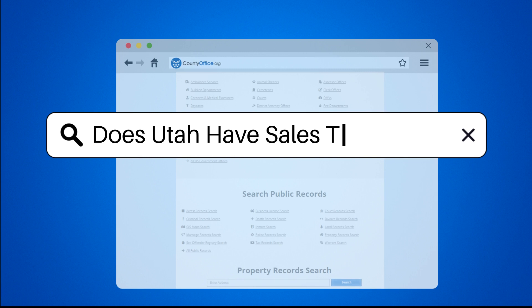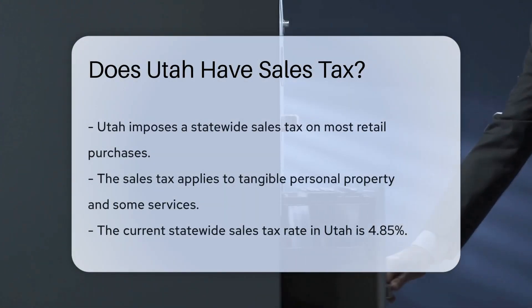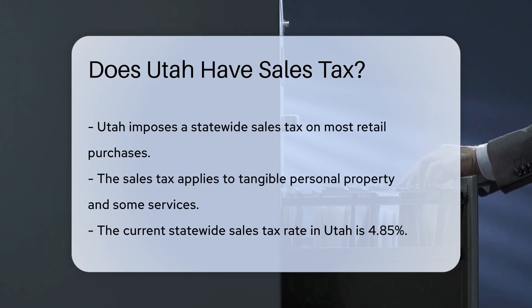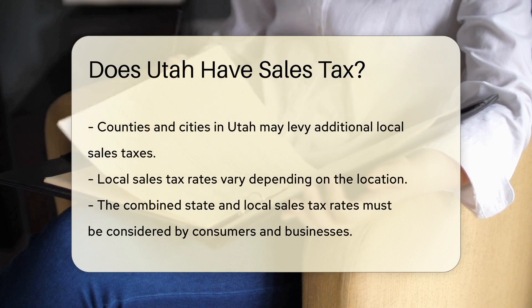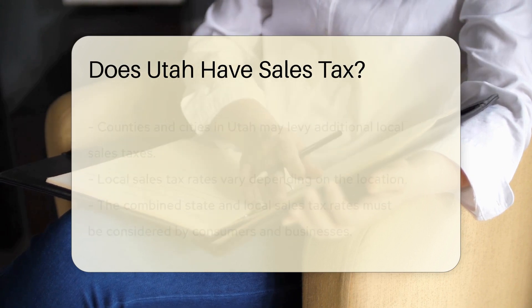Does Utah have sales tax? Utah imposes a statewide sales tax on most retail purchases, including tangible personal property and some services. The current statewide sales tax rate in Utah is 4.85%. However, in addition to the state sales tax, some counties and cities in Utah may also levy local sales taxes on top of the state rate.